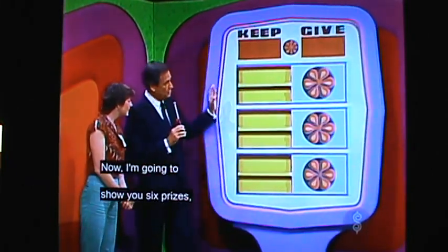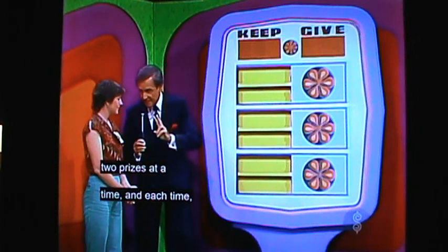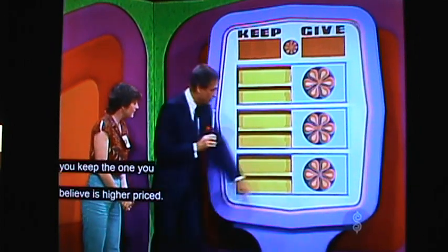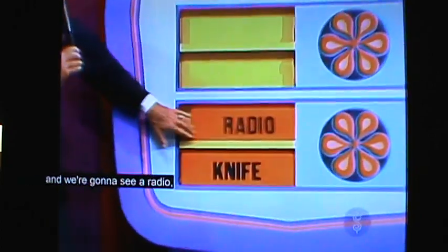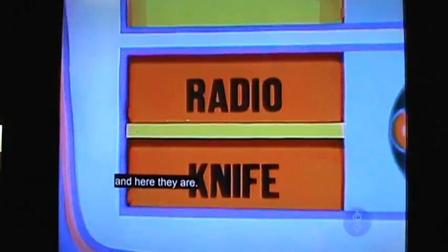Now, I'm going to show you six prizes, two prizes at a time, and each time you keep the one you believe is higher priced. Now, we're going to see a knife and we're going to see a radio, and here they are.